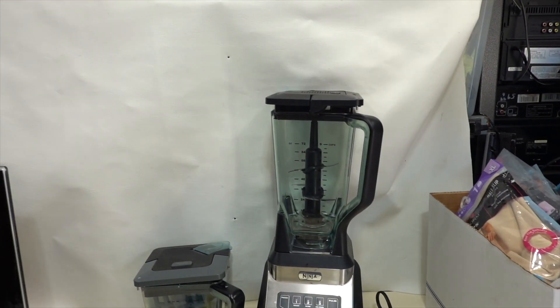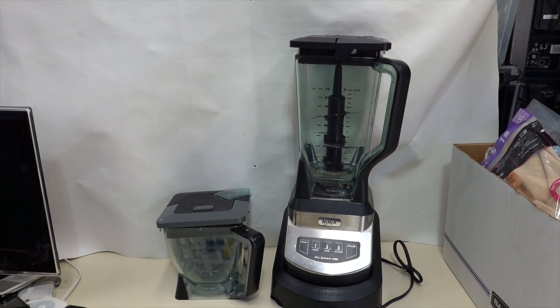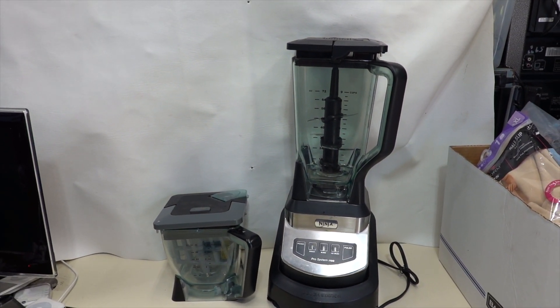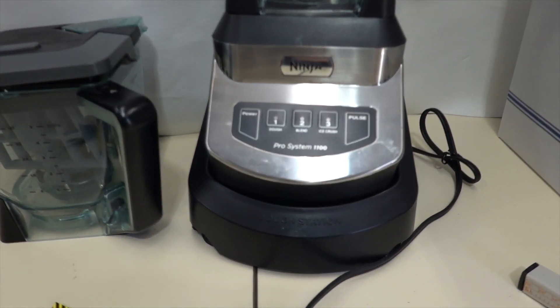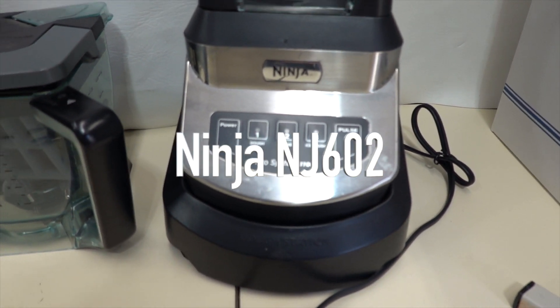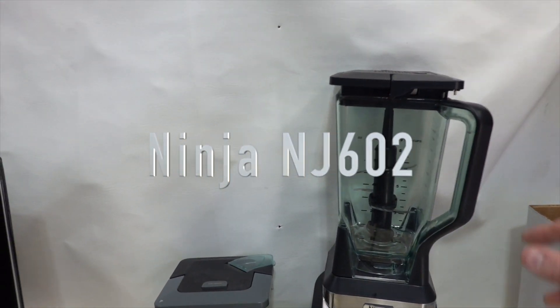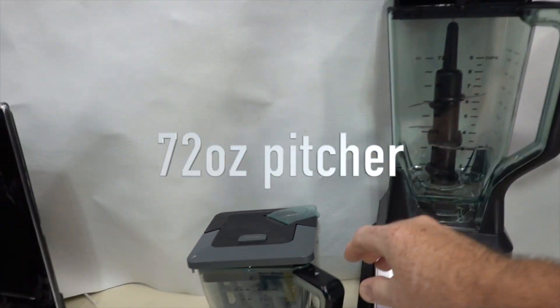So I had an estate sale — this will be in a video coming up. Would you buy this? It's $45. What is it? It is a Ninja Processor 1100. It's got this nice little fancy gizmo here and then it's got this other one here.